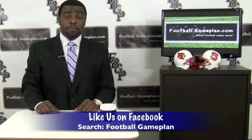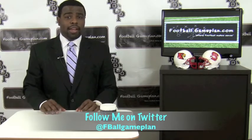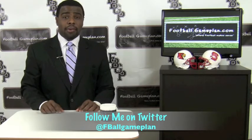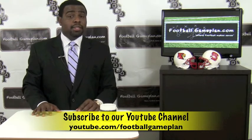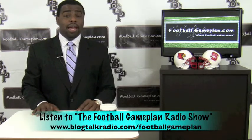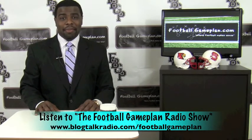For more college football previews, visit footballgameplan.com/collegefootball or visit our YouTube channel at youtube.com/footballgameplan. Follow me on Twitter at FBallGamePlan, and listen to the Football Game Plan radio show, which airs every Saturday at 11 a.m. Eastern time at blogtalkradio.com/footballgameplan.